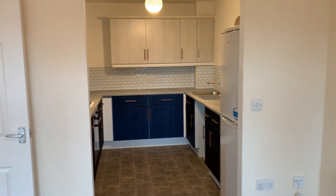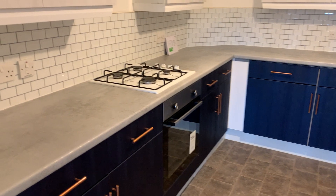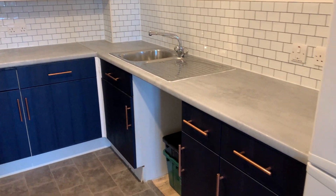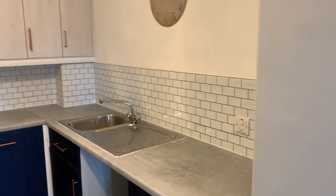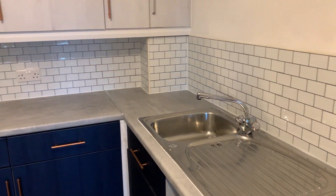Off the living room here we have the kitchen, with an electric oven and gas hob, space and plumbing for a washing machine, and further recess for a fridge freezer. Very nicely tiled throughout, with a stainless steel sink unit and mixer tap.